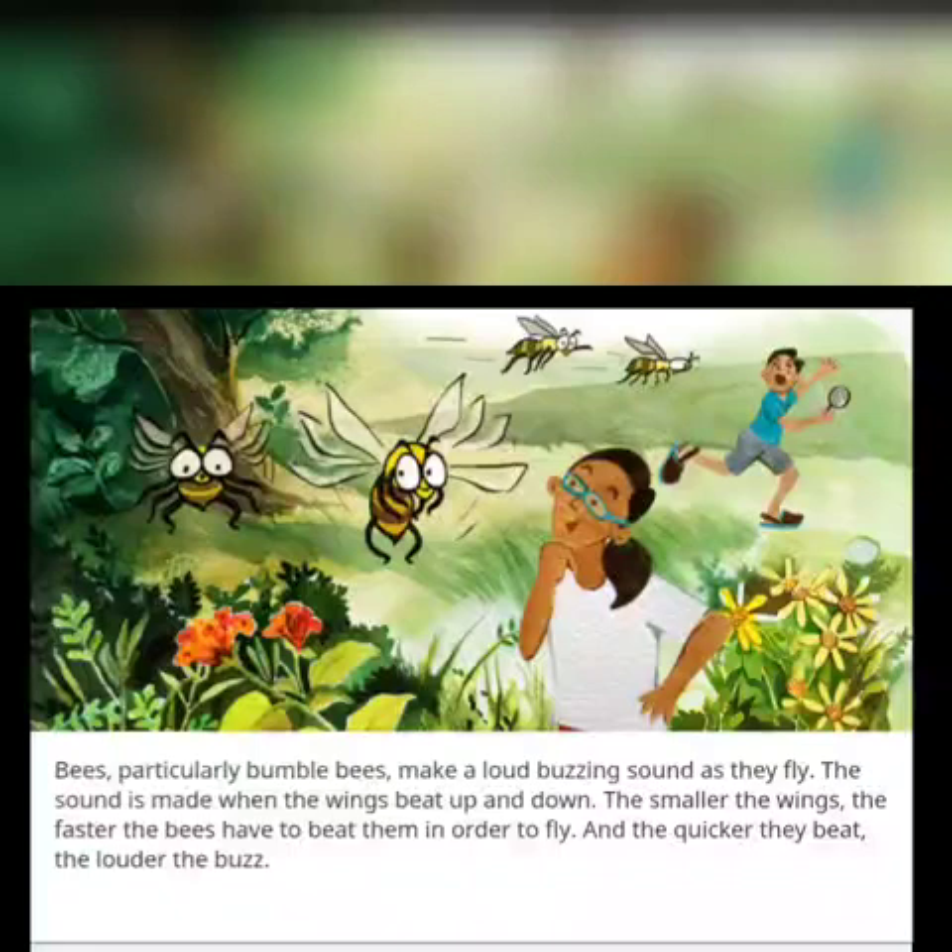Bees, particularly bumblebees, make a loud buzzing sound as they fly. The sound is made when the wings beat up and down. The smaller the wings, the faster the bees have to beat them in order to fly. And the quicker they beat, the louder the buzz.